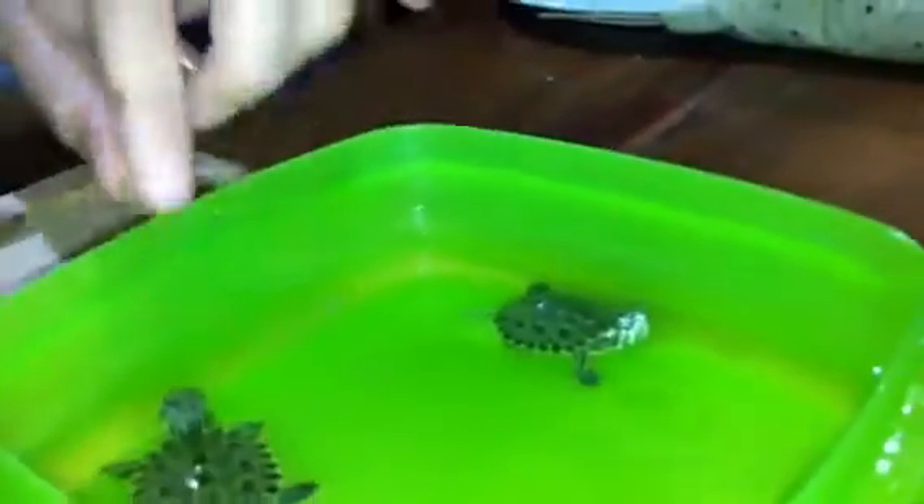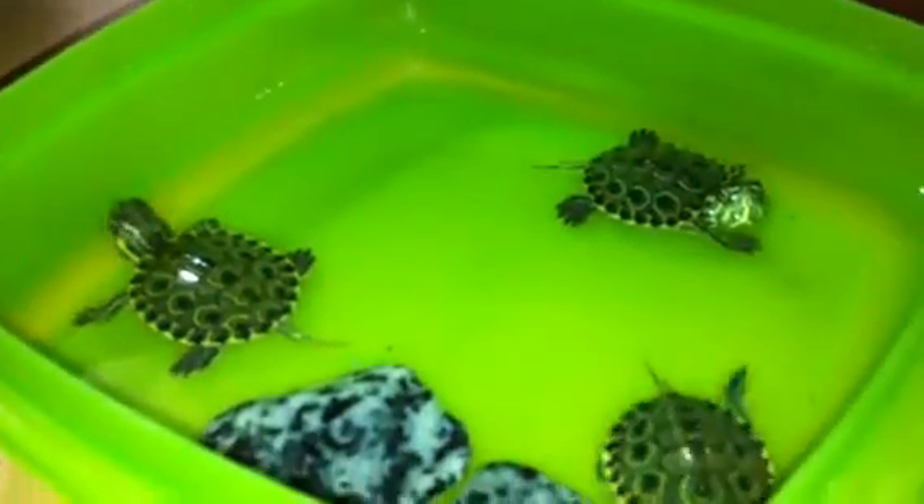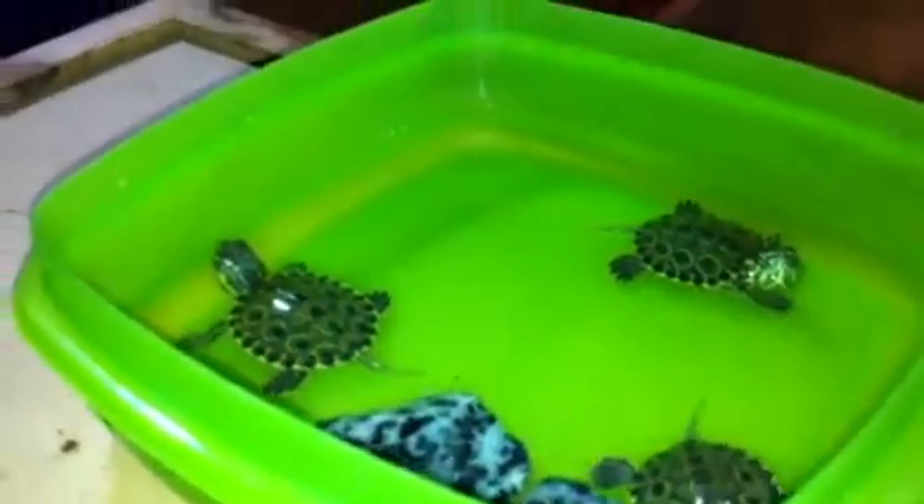These little guys like having rocks similar to this one. It can be any color rocks, but make sure they're not painted or have any toxic stuff on them. They can't be painted rocks because they can get sick because of the chemicals.